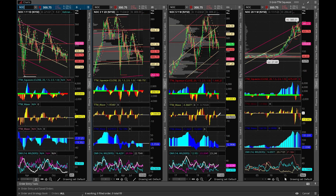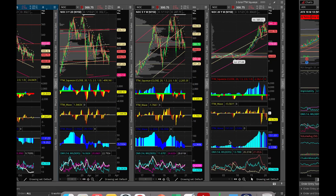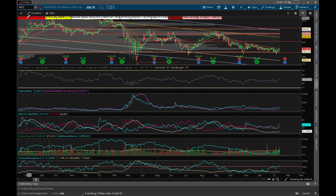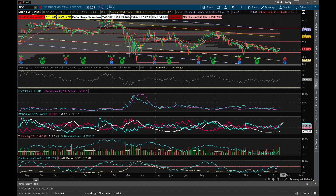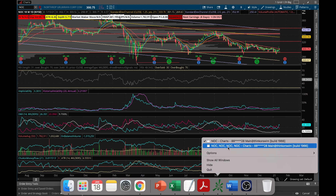Looking at the bigger chart for Northrop, earnings are coming up in eight days. Implied volatility rank is relatively low. DI-plus, the blue line, is above the red line. Volume average is picking up, on-balance volume is picking up clearly, and Chaikin Money Flow shows money is flowing into the stock. I think it's in a good position to initiate a call spread — buy below the stock price and sell above it — or you can do a delta 70 call.